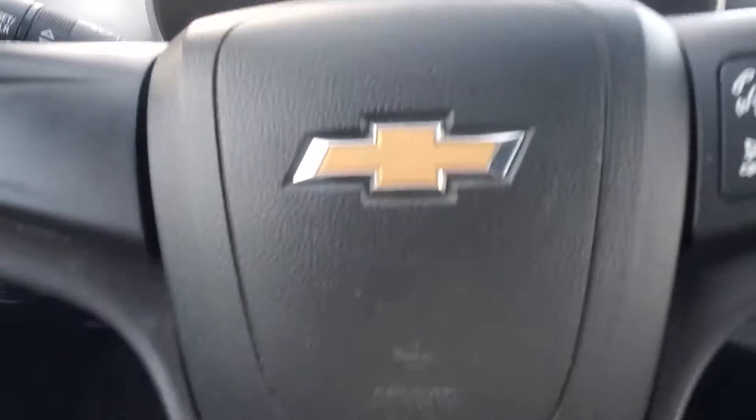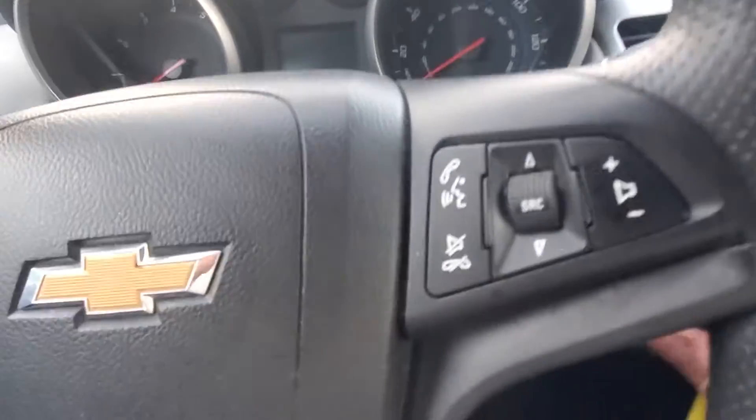This car does come with the original mats, all around, in good condition. Dash is in good shape. Steering wheel — there's really no wear on this car, so it's in very good condition. It does have 85,000 miles.